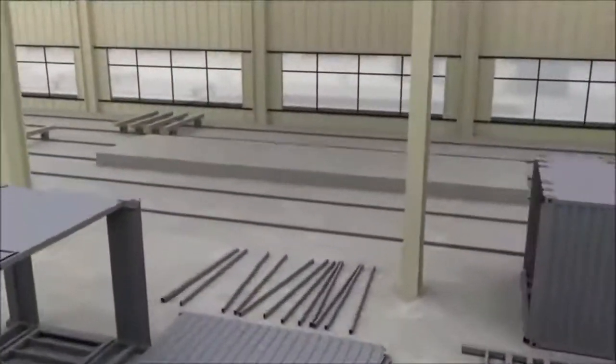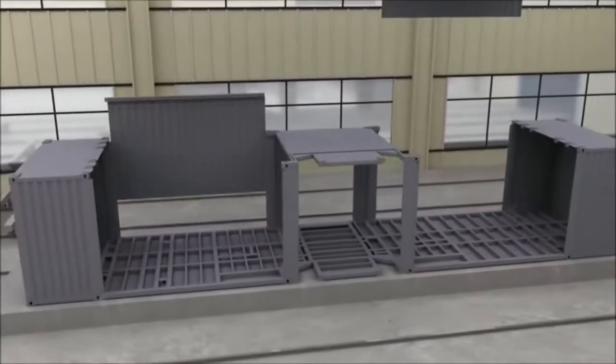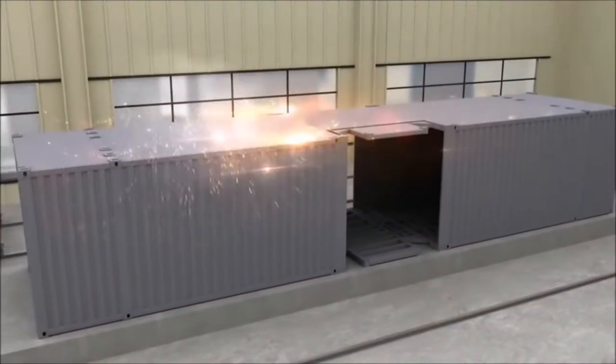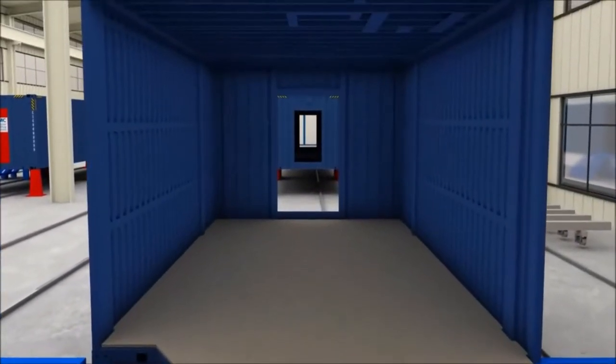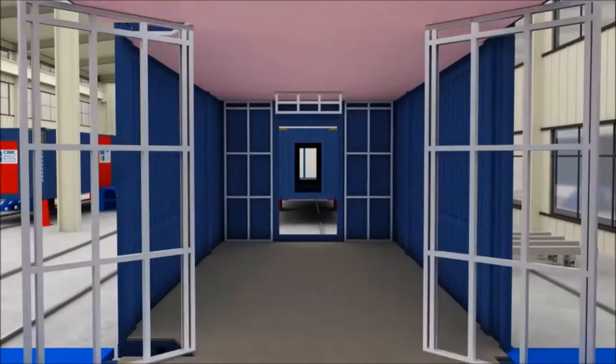Here are the modules being constructed in China using the shipping containers. This is the upper storey areas for the guest rooms.